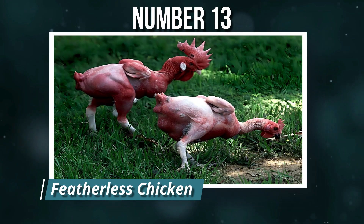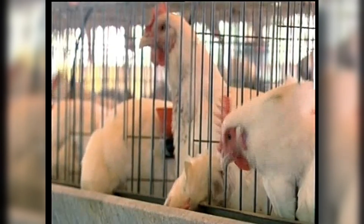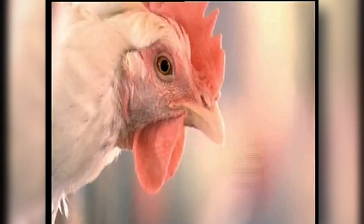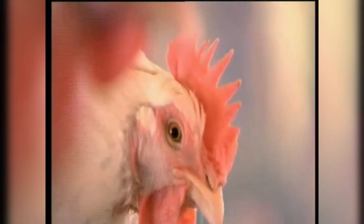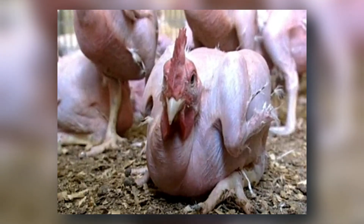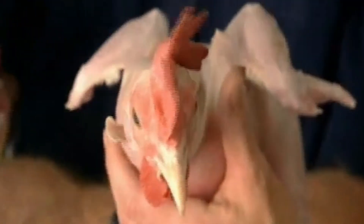Number 13: Featherless Chicken. Created to streamline poultry production, featherless chickens are genetically engineered to grow without plumage. This eliminates the need for feather plucking, reducing processing time and cost. However, it also exposes the birds to heat stress, sunburn, and parasites, raising serious ethical concerns. Advocates point to efficiency and resource savings; critics see a stark example of industrial priorities overriding animal welfare.